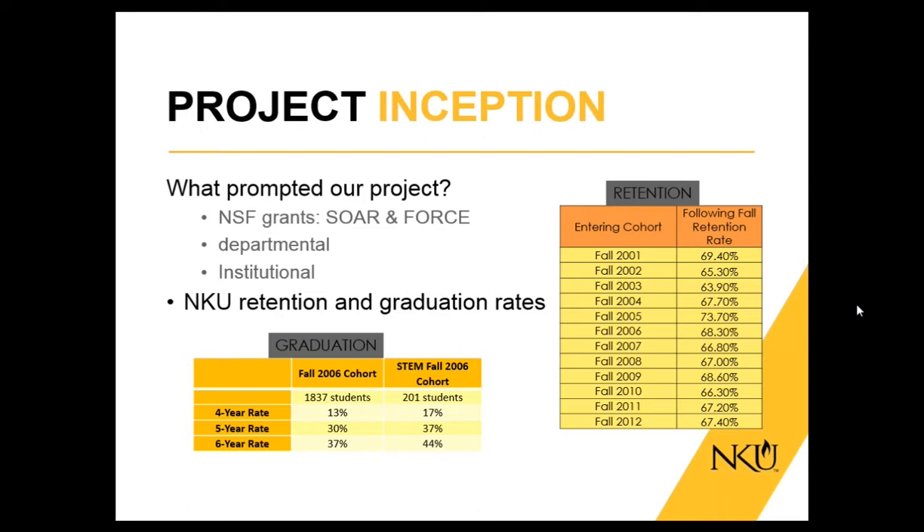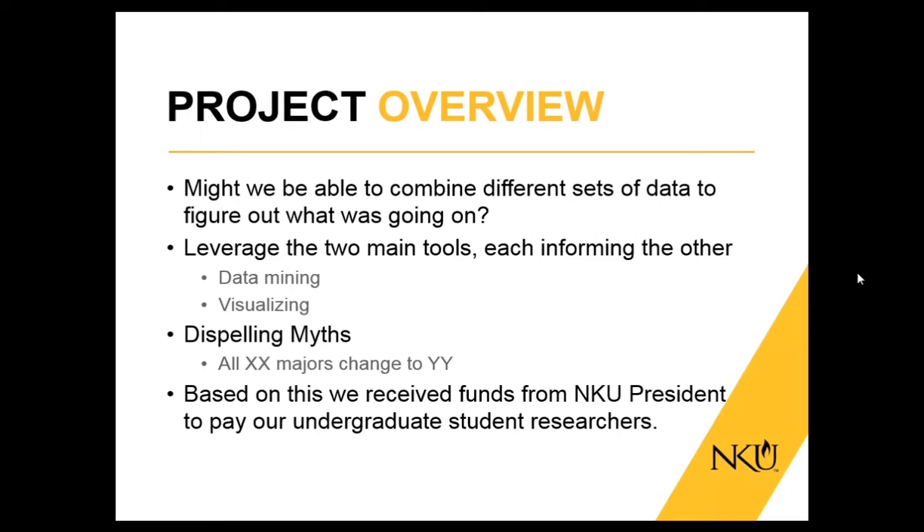That leads to the purpose of this project and its inception. We have data from FORCE, data from SOAR, departmental data from our STEM disciplines, and institutional data showing NKU's retention rate in the high 60% range. Putting that all together, we realized we needed to do more inspection and figure out, using the tools available to us, how we could improve our retention rates. We wanted to leverage two main tools: data mining and data visualization.